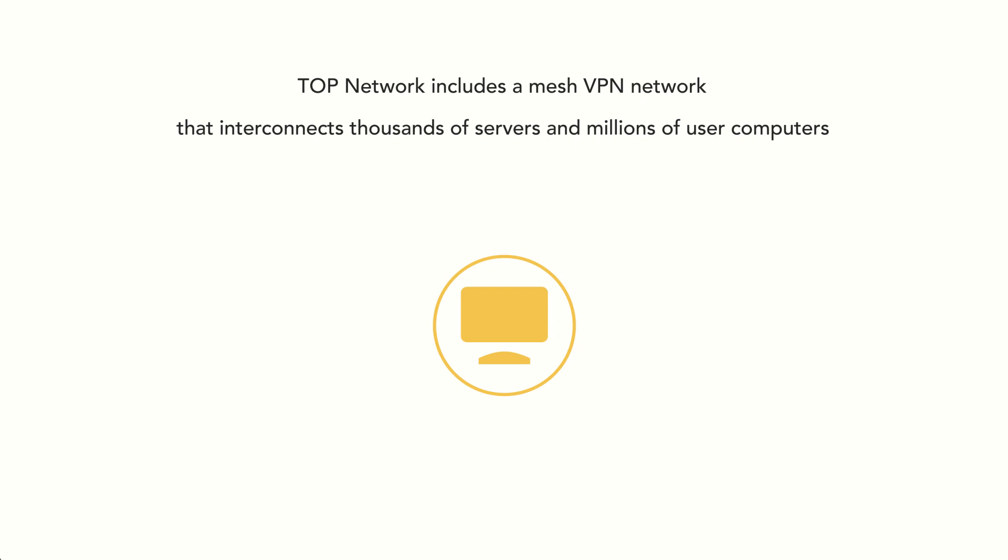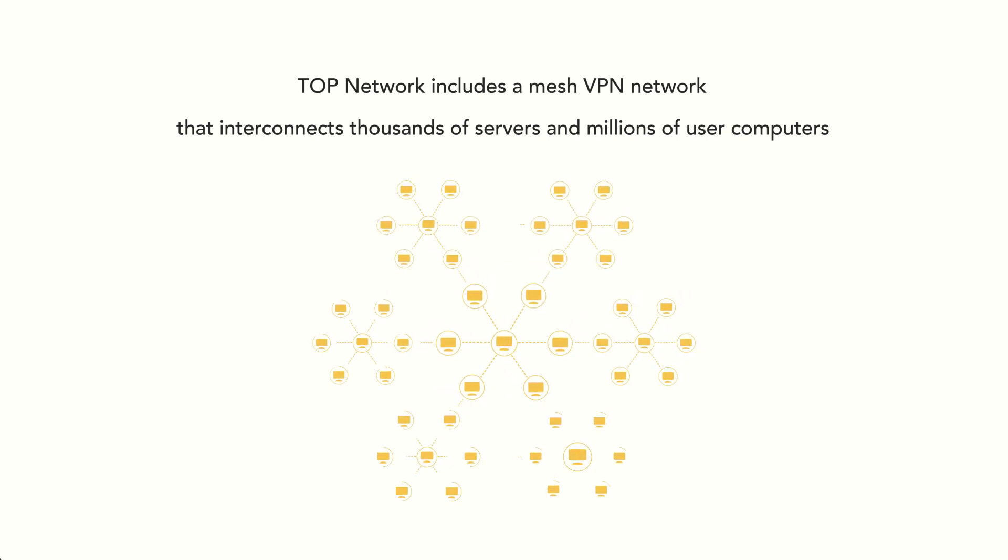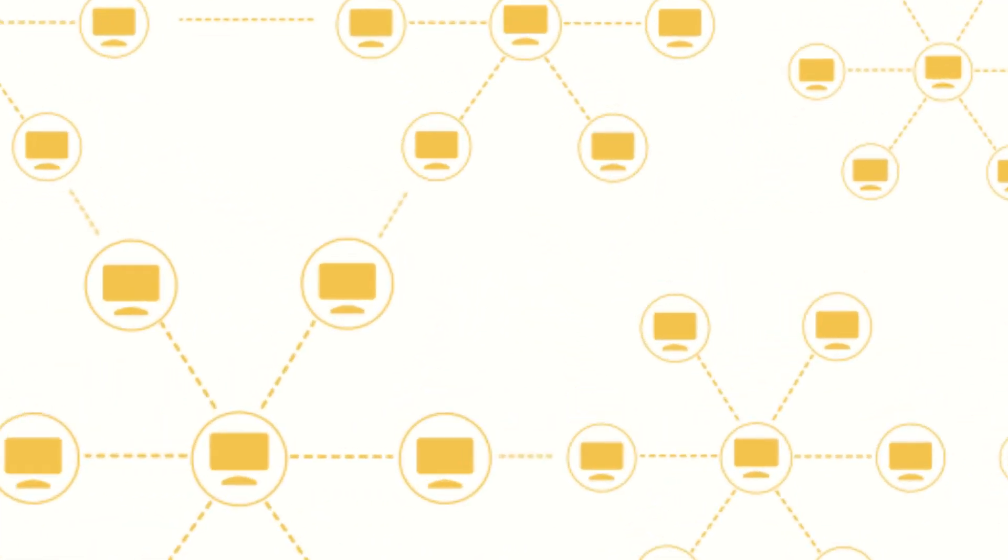TopNetwork includes a mesh VPN network that interconnects thousands of servers and millions of user computers. Each computer acts as a VPN server. The node will receive tokens based on bandwidth contributed — we call it Proof of Bandwidth, aka PoB.